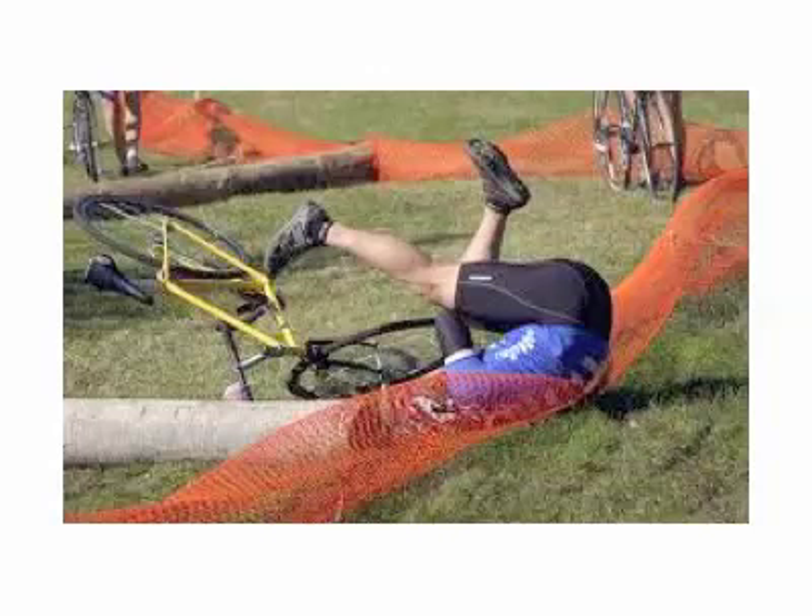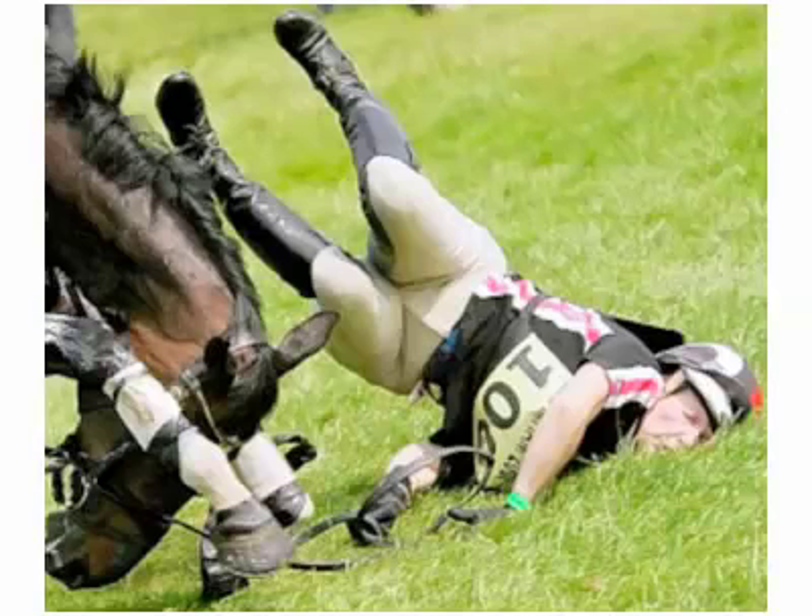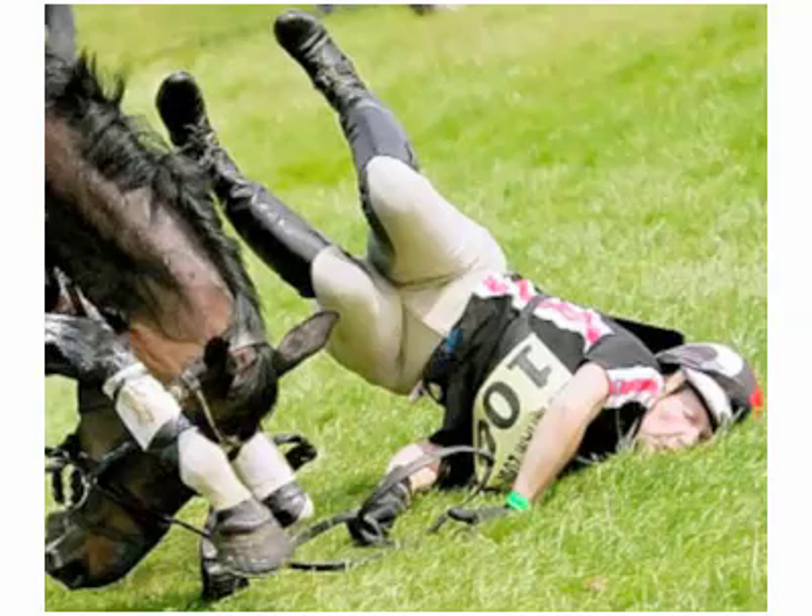How do you break your clavicle? Typically, this is from landing onto a shoulder — some kind of fall that puts your shoulder in direct contact with the ground. It's very uncommon with a direct blow to the clavicle, like from a bat or something else. Most clavicle fractures are due to a fall landing onto a shoulder.